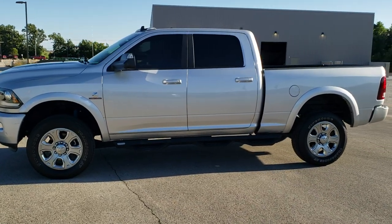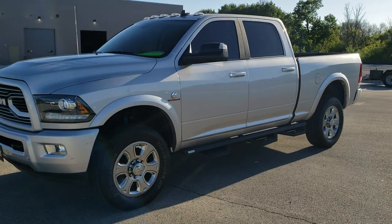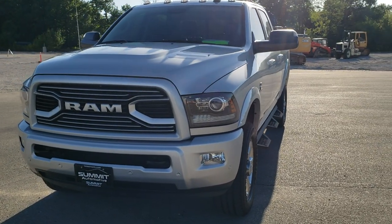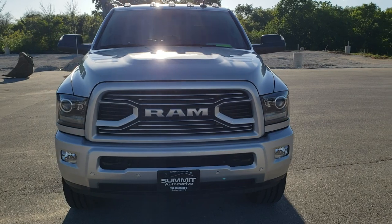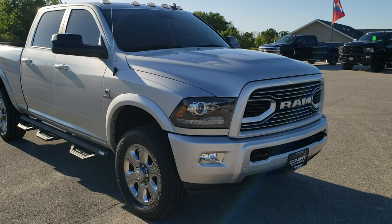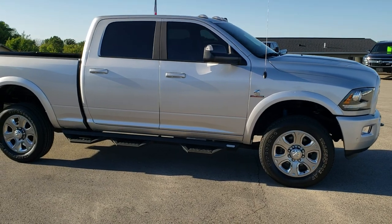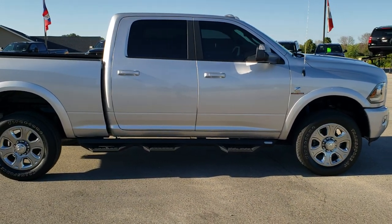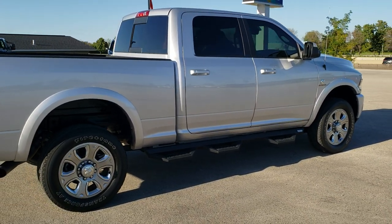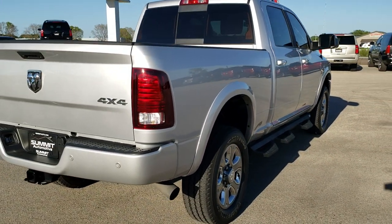This is stock number 10930. We are here at Summit Automotive in Fond du Lac, Wisconsin, your new and used Ram and heavy duty truck headquarters. Today we are checking out this super clean 2018 Ram 2500 crew cab short box. This truck has the 6.7 liter Cummins diesel. It has been fully safety inspected by our service shop with a fresh oil and filter change, all fluids checked and topped off, and is 100% ready to go.